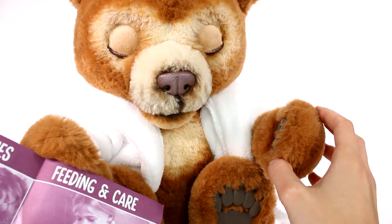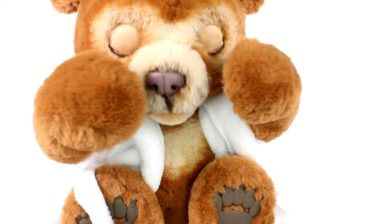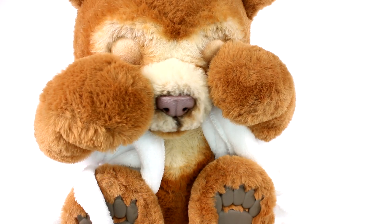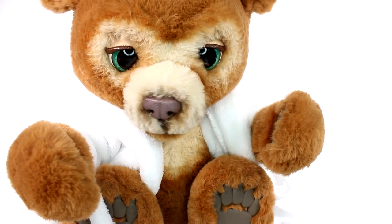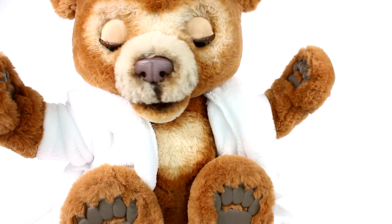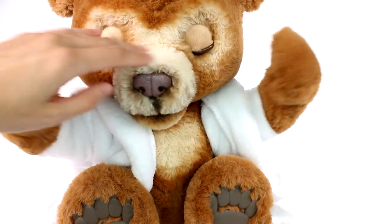He can raise his arms to be picked up, start playing peekaboo, or surprise you. He's playing peekaboo! Oh, Cubby! Oh my gosh, you're so cute! Oh my goodness, that's so cute — he's playing peekaboo, you guys! He just said 'peekaboo!' Oh my gosh, he's so cute!